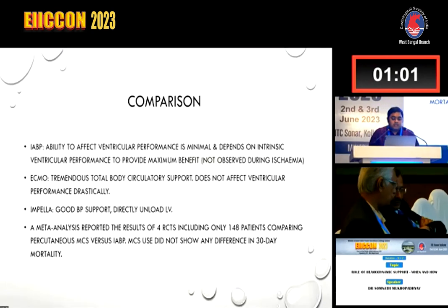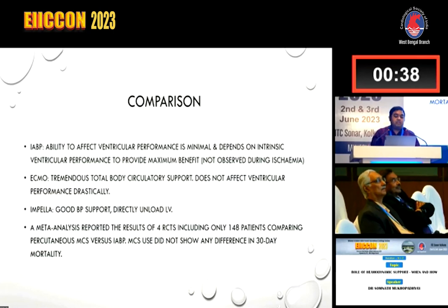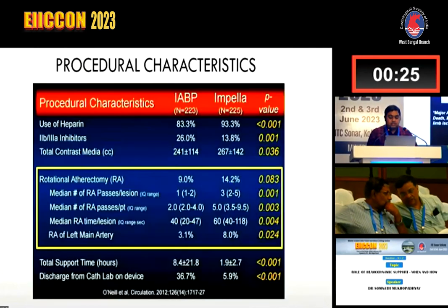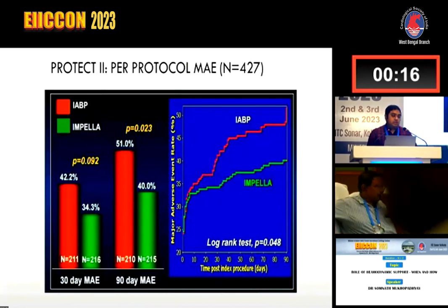Comparing the different types of MCS: IABP has minimal ability to affect ventricular performance and depends on intrinsic ventricular performance to provide maximum benefit. ECMO provides tremendous total body circulatory support but does not directly affect ventricular performance drastically. Impella provides good blood pressure support and directly unloads the LV. A meta-analysis of four RCTs including only 148 patients comparing percutaneous MCS versus IABP showed no difference in 30-day mortality. Then came the PROTECT 2 trial, which clearly showed benefit over IABP — Impella had clear benefit in 30-day and 90-day major adverse event reduction compared to IABP.